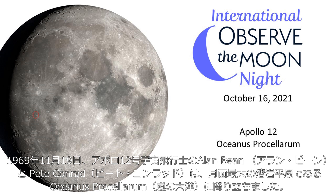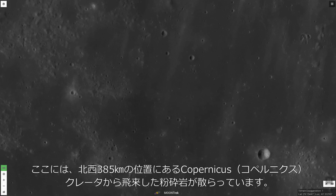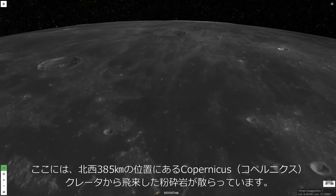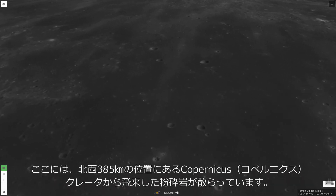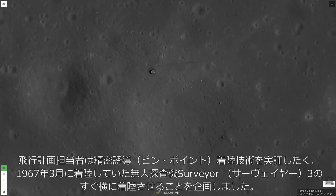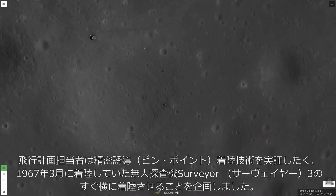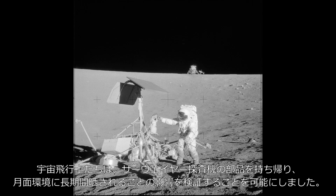On November 19th, 1969, the Apollo 12 mission with Alan Bean and Pete Conrad landed in Oceanus Procellarum, the largest of the moon's lava plains. Their landing site was in an area of pulverized rock that had been ejected from the crater under Copernicus, 385 kilometers to the northeast. Flight controllers wanted to demonstrate a pinpoint landing, putting the lunar module down right next to the earlier robotic Surveyor 3 probe that had landed in the same area in March 1967. They brought back pieces of Surveyor 3 to study the effects of years of exposure to the lunar environment.